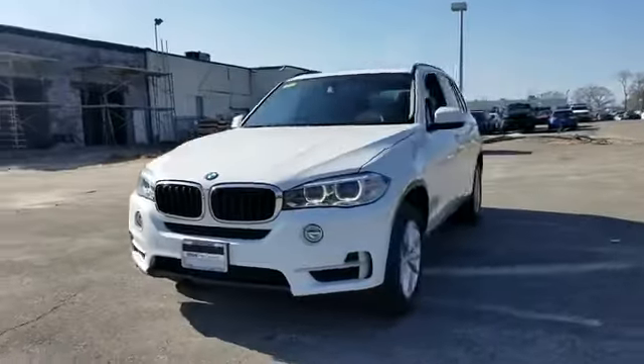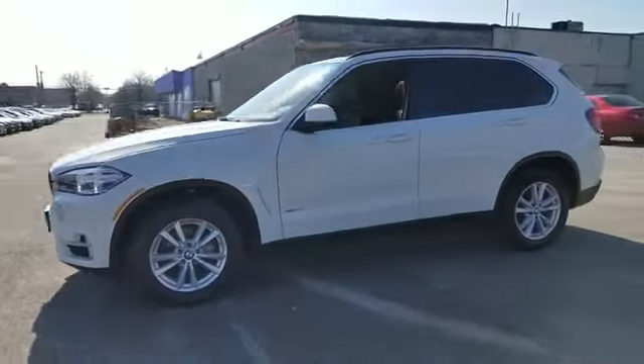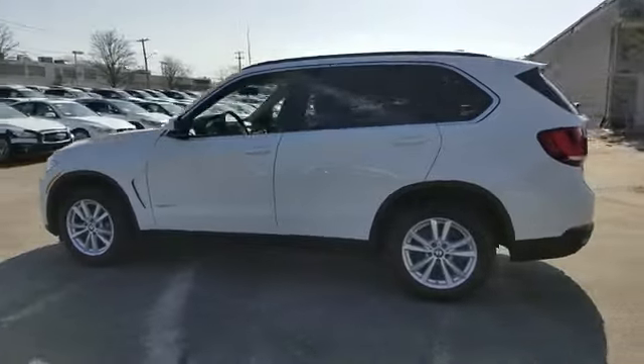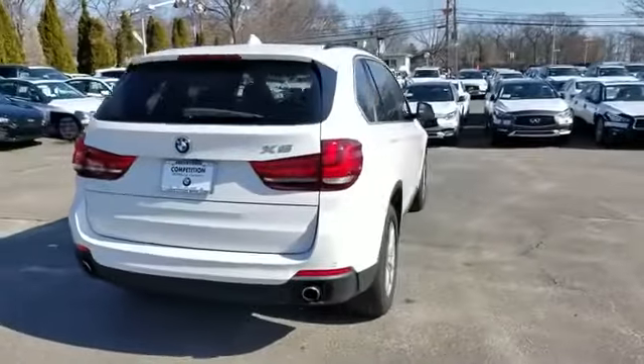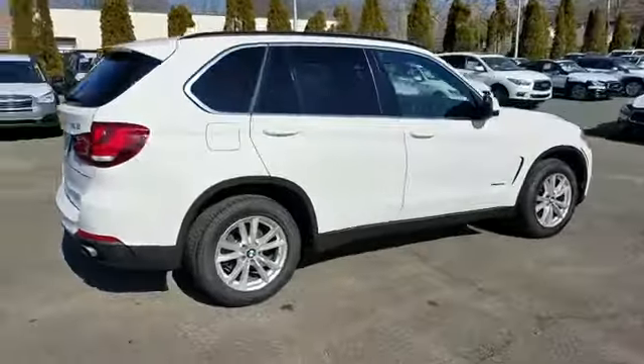2015 BMW X5 with less than 40,000 miles on the odometer. This SUV offers space as well as power and performance. Additionally, you'll be more than pleased with extra features like these.